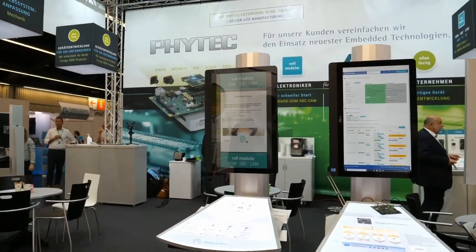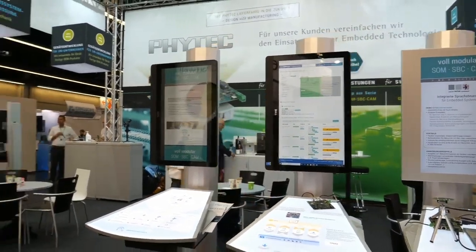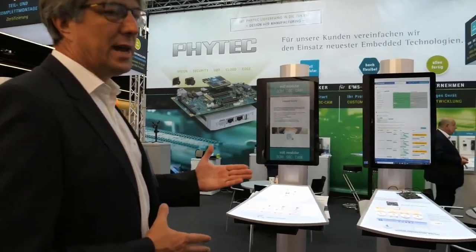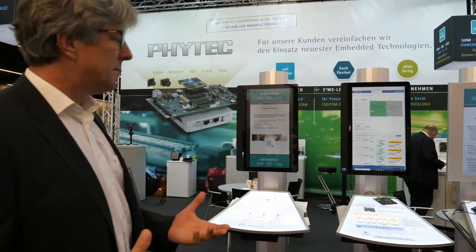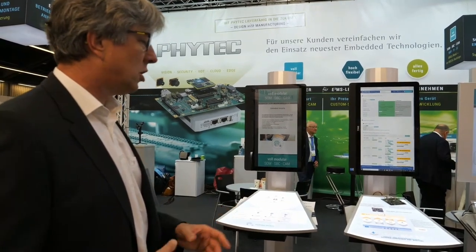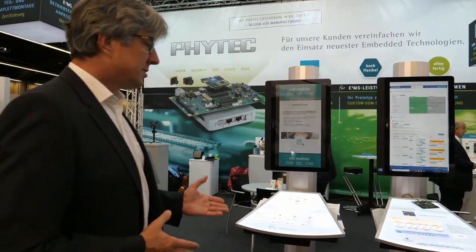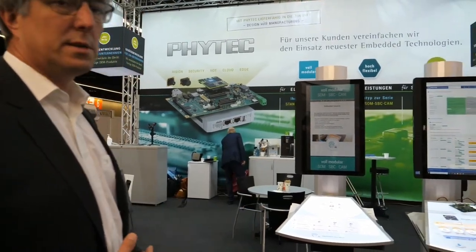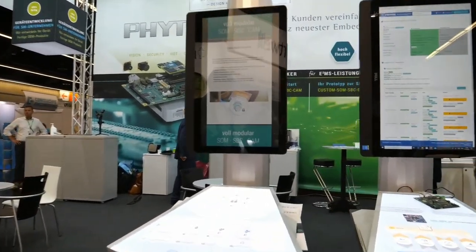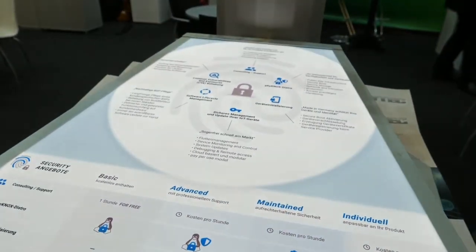For update and device management, we have a special software which is integrated in our standard board support packages. In addition you can have a complete fleet management. Come to us with your requirements and we will figure out what's the best choice for your fleet management, update and device management. Also important is security — we have security bundles defined for you to make sure that your data and your know-how is well protected.